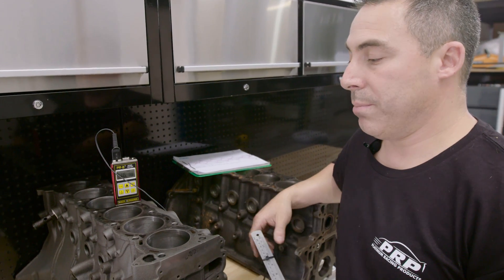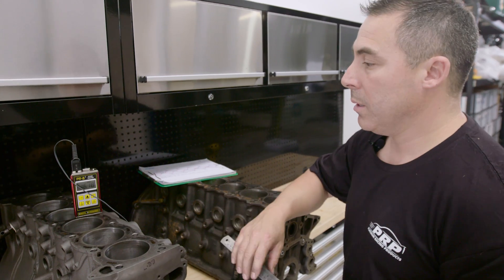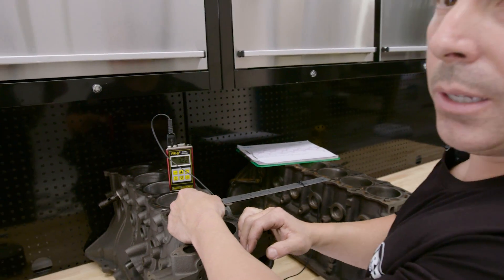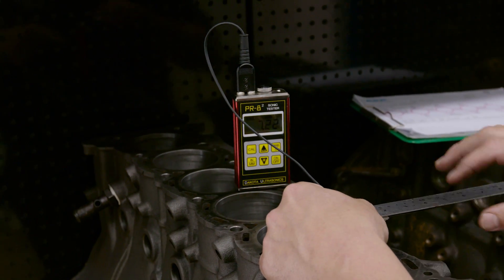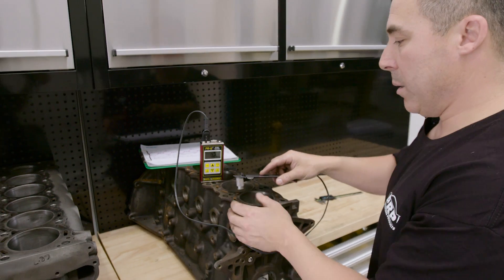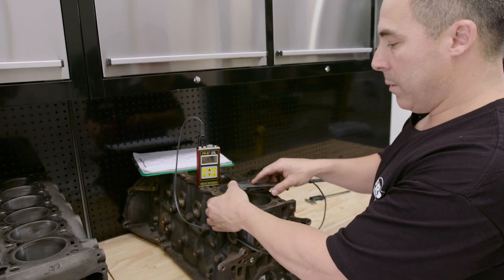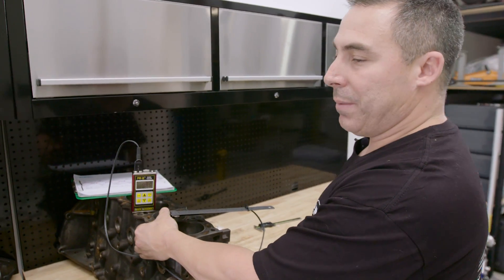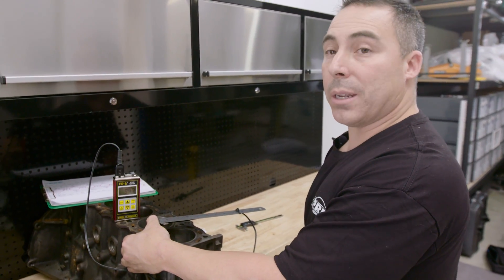Our last test is deck thickness. We know the RB is usually about 7.5mm; this one came in at 7.2mm. Hopping over to the 2JZ in roughly the same area: 9.8mm — roughly 10mm on the 2JZ. That's 2mm thicker off the bat, which is pretty decent.